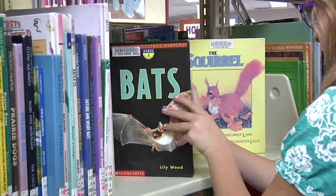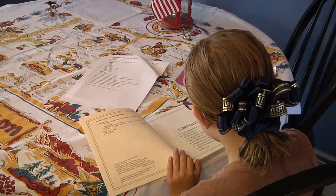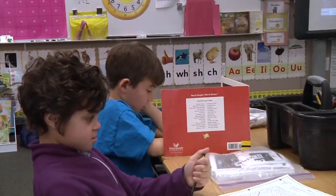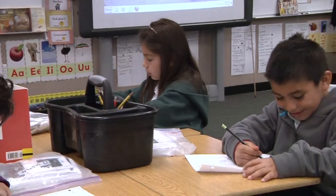In school, children learn how to read and understand new information. Through reading, they learn about history, science, and other subjects. Workbook pages, stories, or books that contain facts are called informational text.